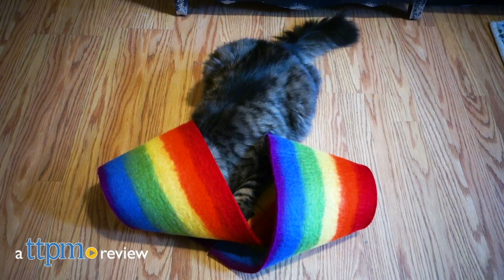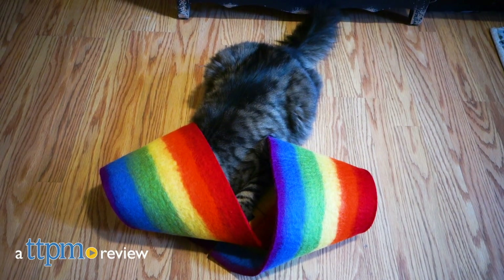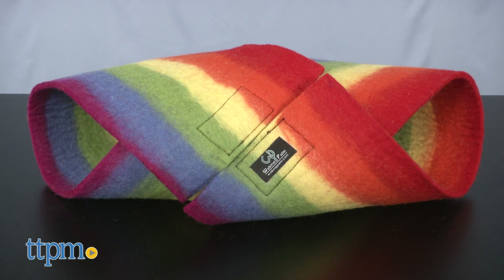Take cover because this Twister is sure to wind its way into your cat's heart. Hi, Meg here with TTPM, excited to share with you the new Kitty Twister from Walking Palm.